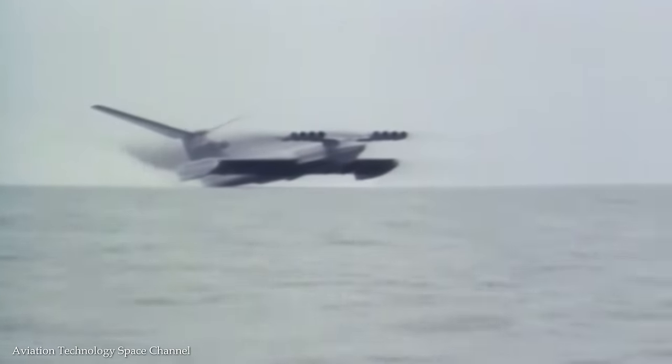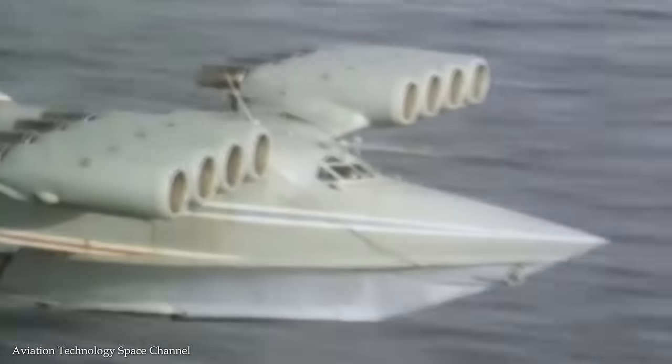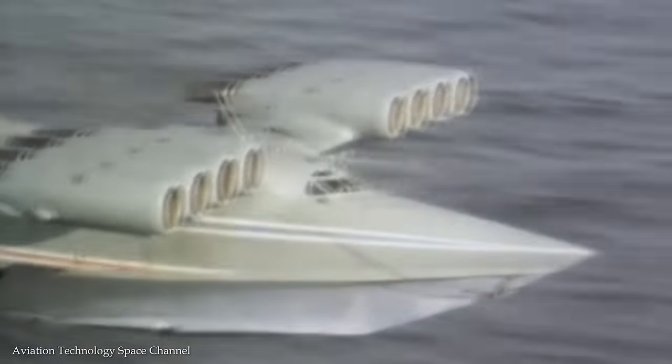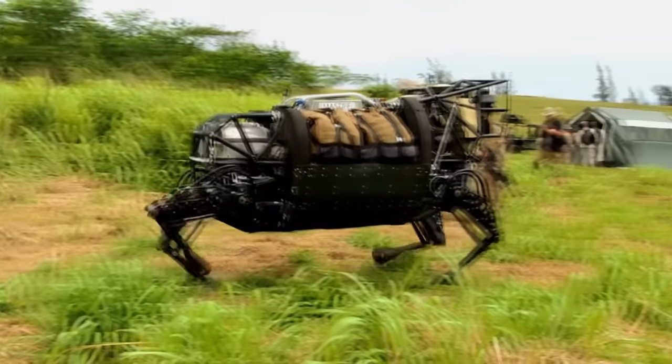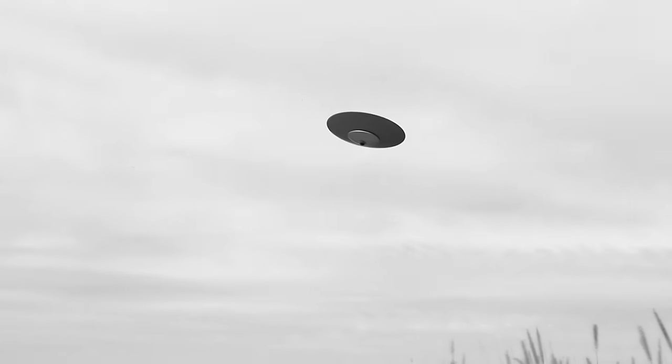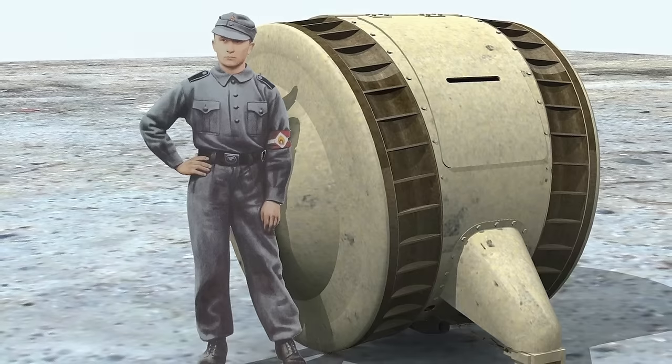The militaries of the world are testing experimental vehicles designed to fulfill unique and strange purposes. From vertical takeoff vehicles that don't need a runway, to steampunk transports that look like they belong in a movie, here are 15 of the most unusual military vehicles ever designed.